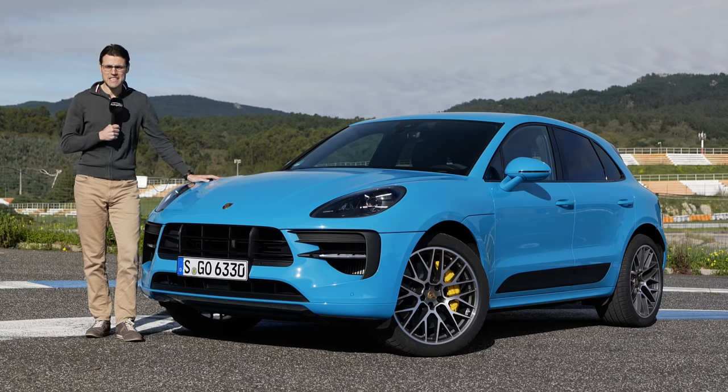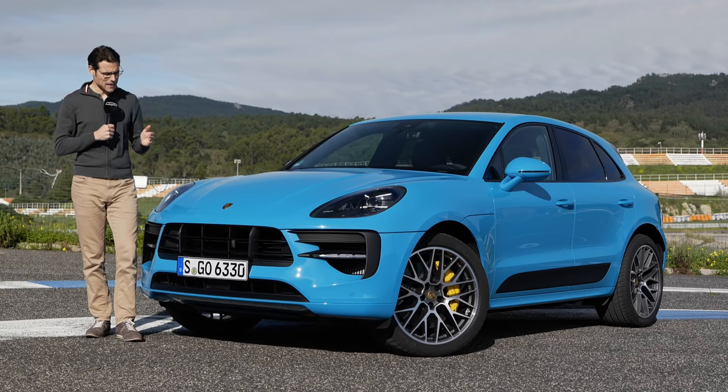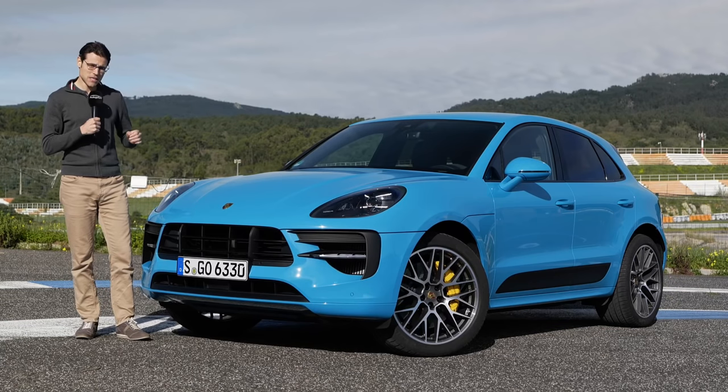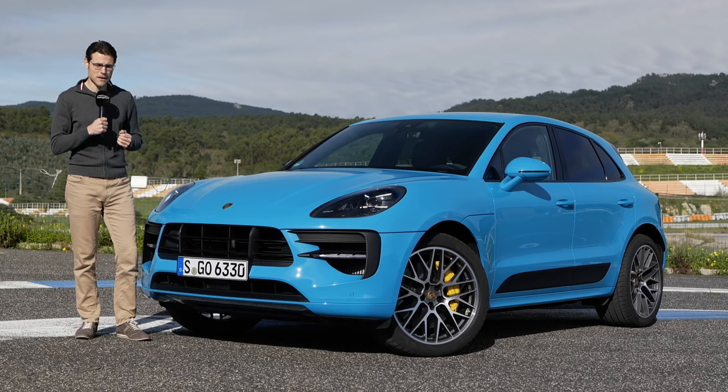The Porsche Macan GTS is here today. Everything you need to know in exterior, interior, and the driving experience. Porsche actually claims that the Macan GTS is the sportiest Macan, although it doesn't have the highest horsepower figure.